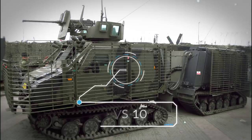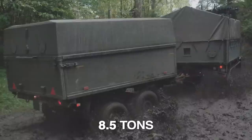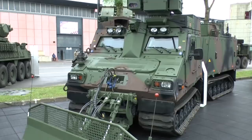We start off with the BVS-10. Weighing in at just 8.5 tons, this all-terrain armored vehicle is small compared to the other entries on this list — yet at 8.5 tons, it's still no small potatoes.